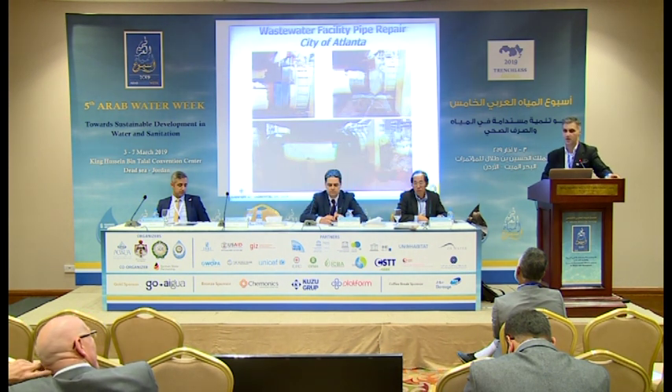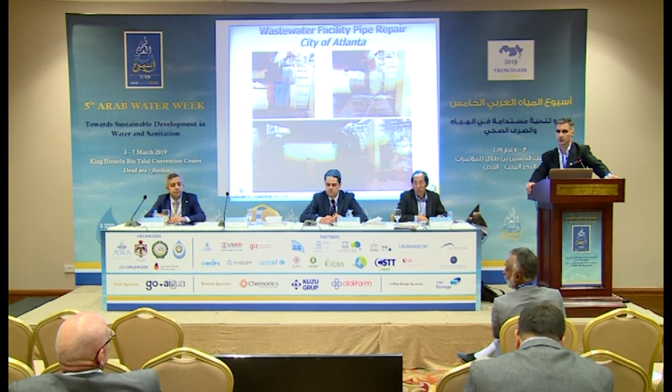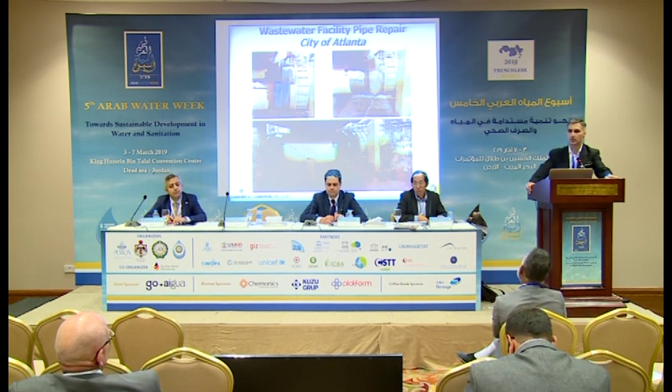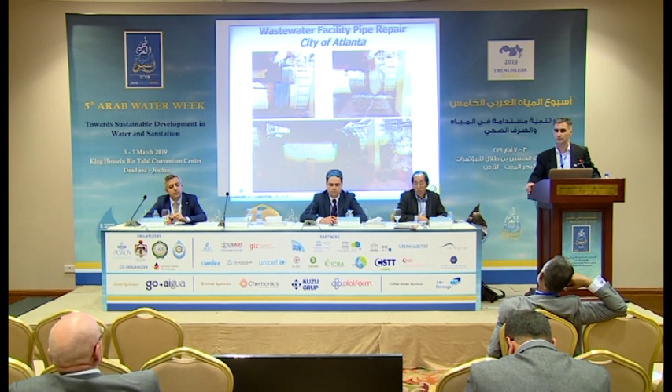We can also line pipes externally, which is more common for power plants and treatment plants. This is a wastewater treatment facility from Atlanta, Georgia. The problem was that the pipe above was leaking raw sewage, causing corrosion on this pipe. So we wrapped it externally and provided a point repair to handle the entire internal pressure.